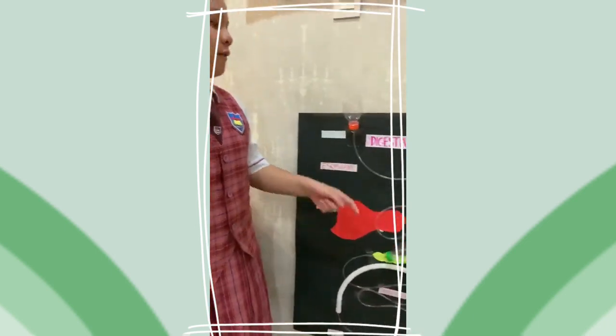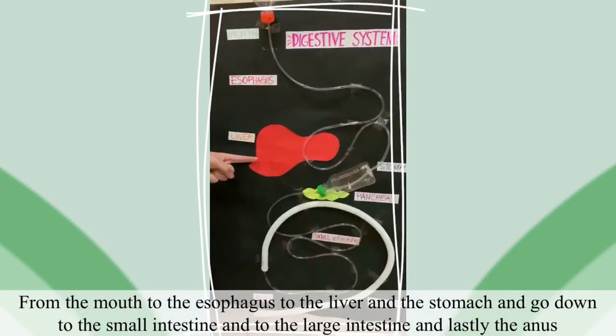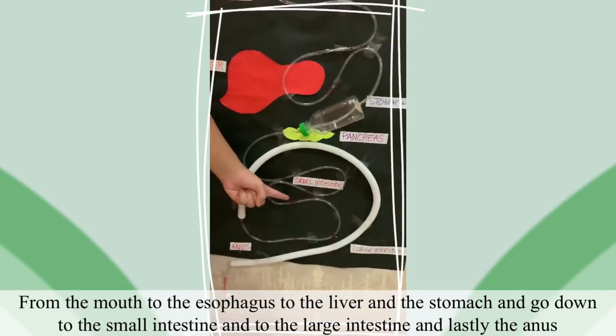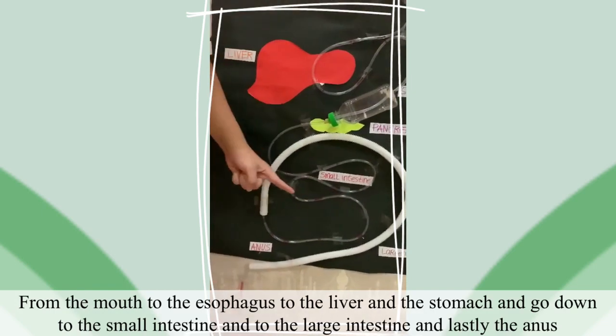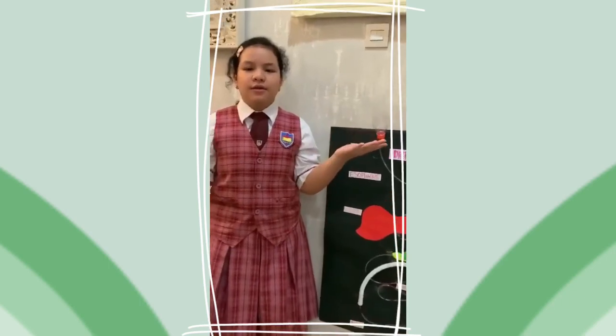The progression of digesting is from the mouth into the esophagus, to the liver and stomach, and down into the small intestine, and to the large intestine, and lastly to the anus. So now let's go into the experiment.